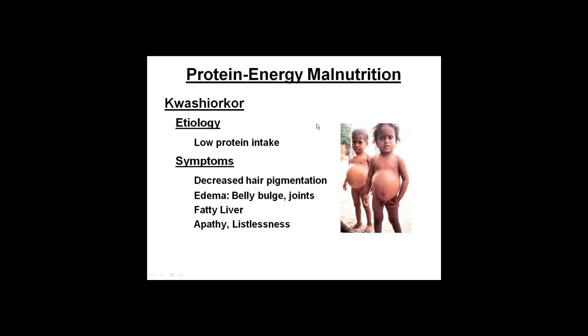Some of the symptoms — for example, if you have black hair, it would turn a reddish tinge because you wouldn't have the pigmentation or melanin deposited in your hair. You can also see belly bulge here, though it's not very evident in these pictures. The joints can also have edema and be a little swollen. Fatty liver is another symptom, and as you can imagine, a pretty apathetic and listless kind of presentation.